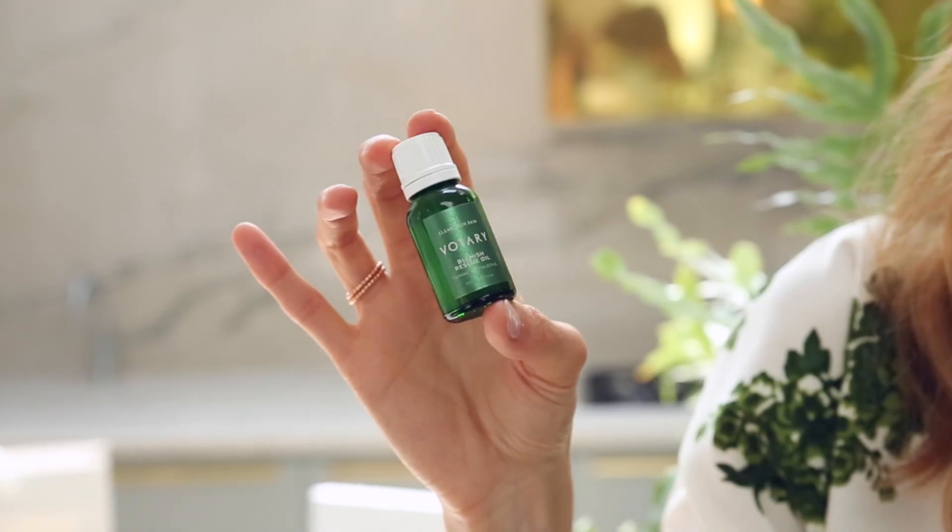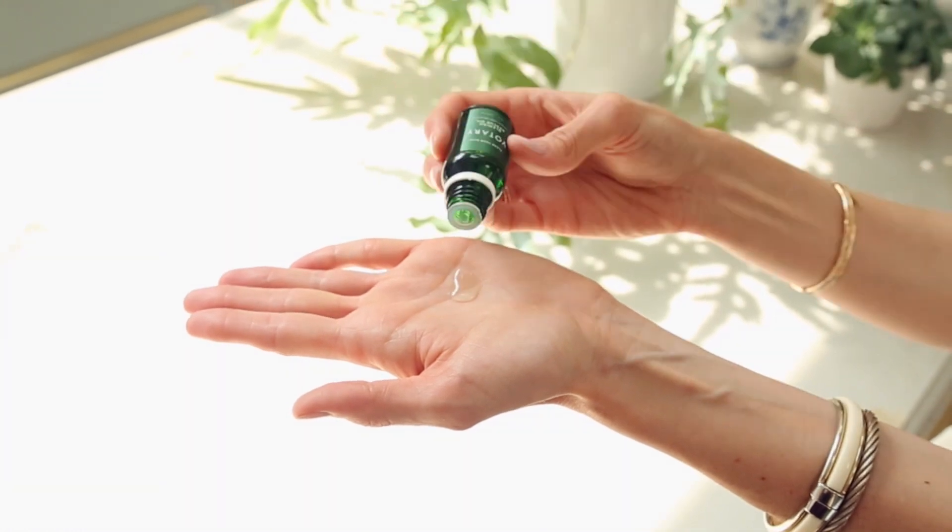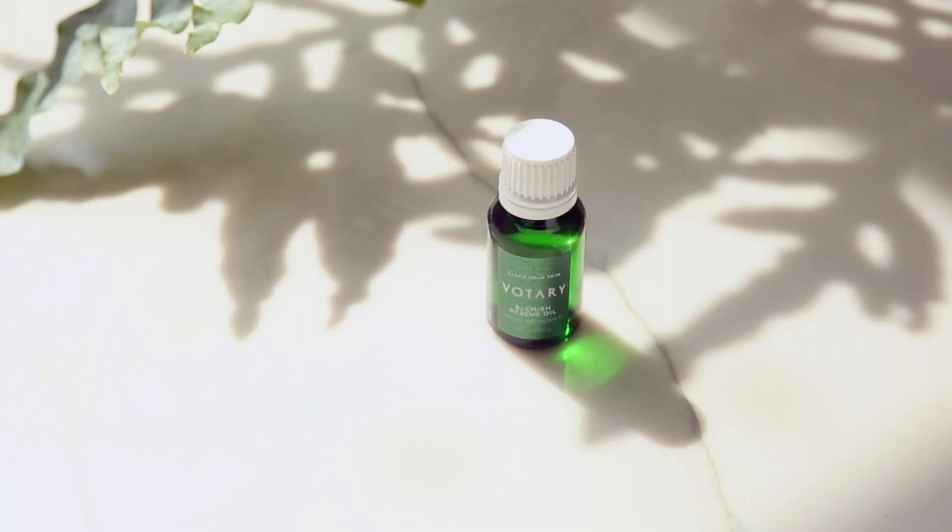Votary Blemish Rescue Oil is a super effective all-natural spot treatment. It has salicylic acid which treats the blemish deep down, while soothing natural plant oils nourish the area around the blemish. Just massage a few drops in as soon as the blemish appears and you'll be preventing scarring and massively reducing the healing time.